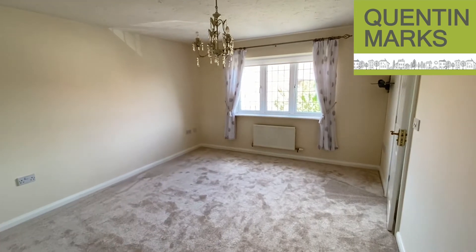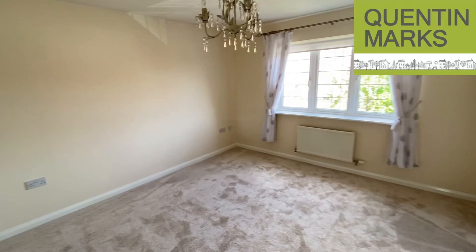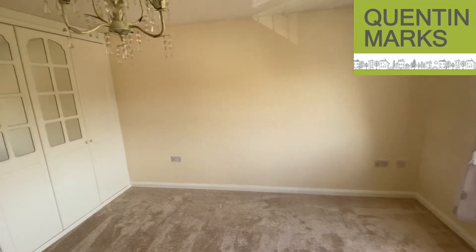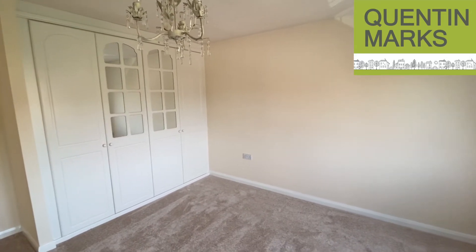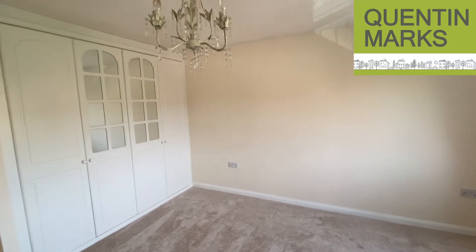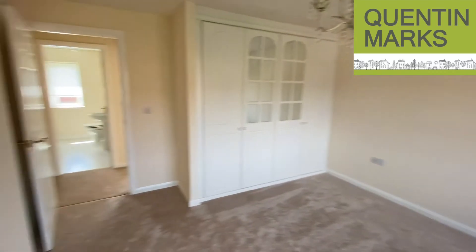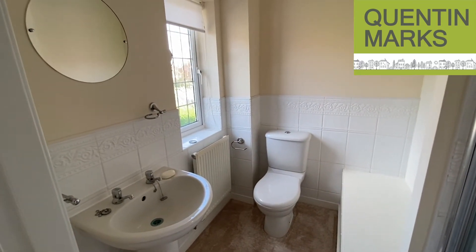This is the master bedroom. As we enter the room there are some wardrobes built in on the right hand side, and as we pan round you can see there's also an additional range of built-in wardrobes. This room has an ensuite with a double shower cubicle, a low level WC, and a pedestal wash hand basin.